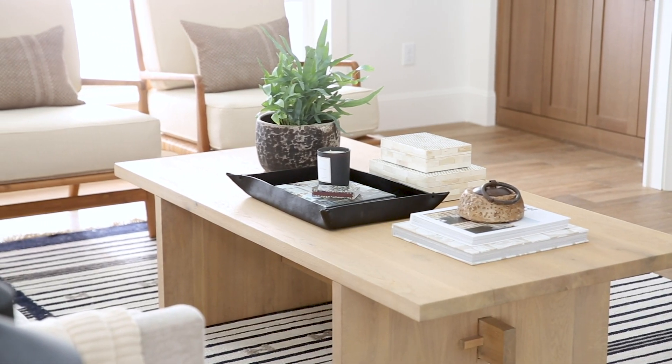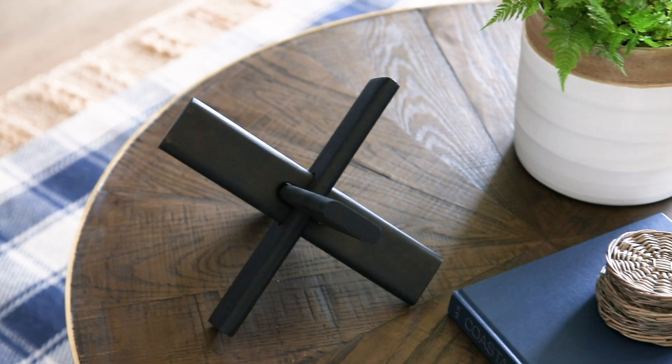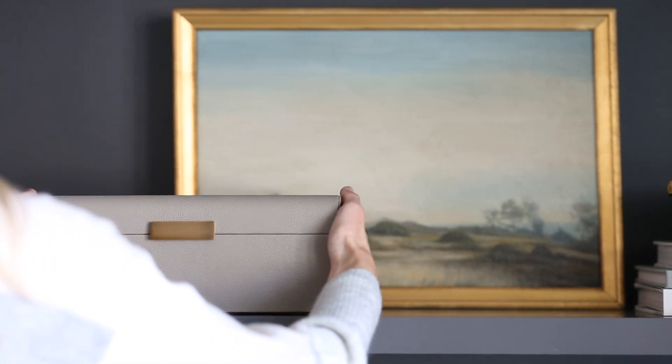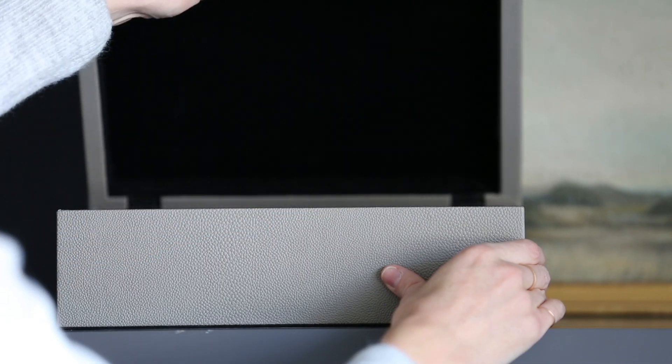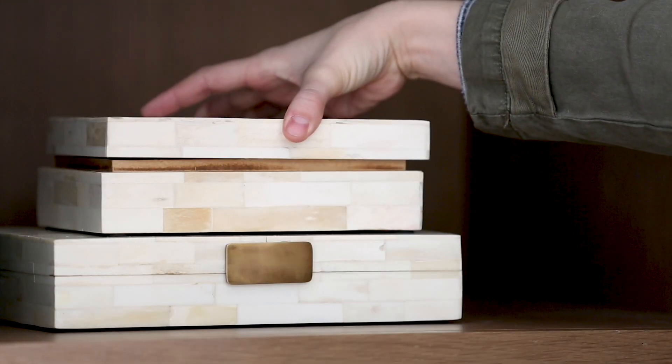Trays — I love to put them on a coffee table to hold remotes, store coasters, and a candle. And I love boxes because they add height, which is great, but you can also hide away gaming controllers and anything else. I like to store playing cards and the little notes that my kids write me.